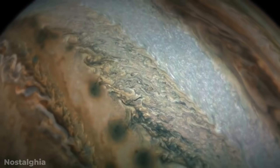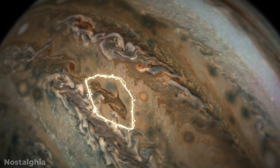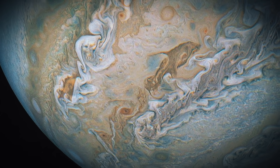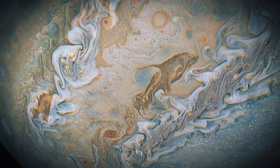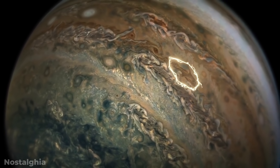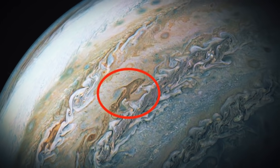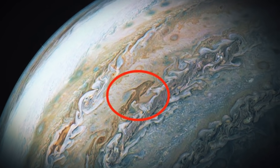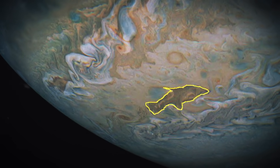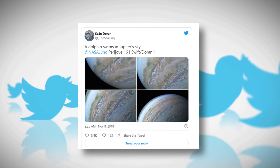Perhaps the coolest and oddest thing that these new pictures have uncovered is a dolphin. That's right. The data sent back from Gemini North and Hubble Telescope have shown us a dolphin on Jupiter. A cloud formation floating above Jupiter looks an awful lot like a dolphin swimming through the sea. While it's obviously not a real dolphin and is also just a huge coincidence, the resemblance is certainly uncanny. These images became viral when artist Sean Duran took to Twitter and highlighted the dolphin clouds.